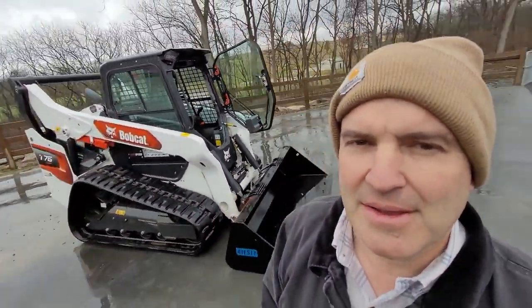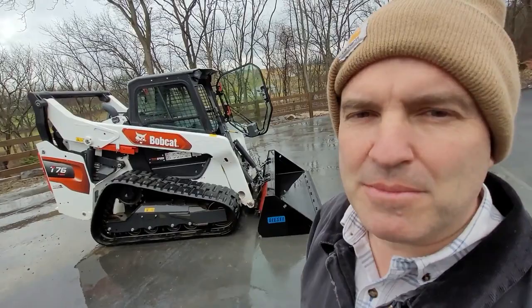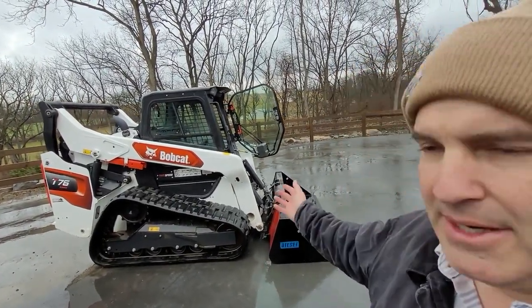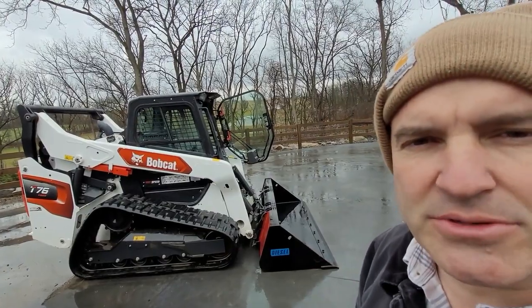These are really hard to find. If you ordered one from Bobcat, you might wait 6, 8, 12 months. Here's one ready to go — still has all the factory warranty.